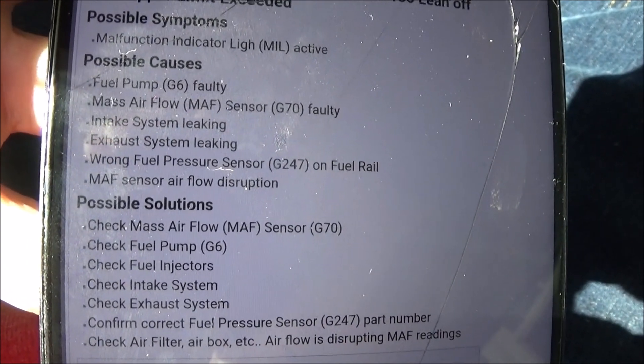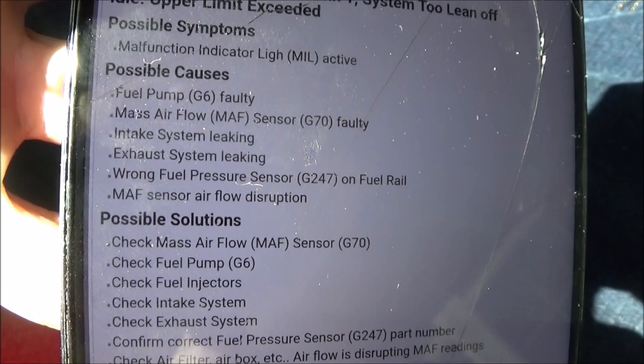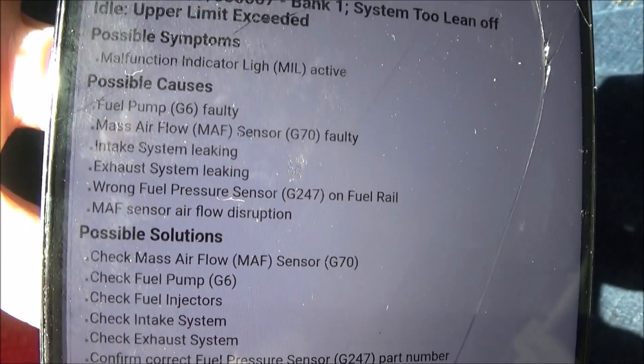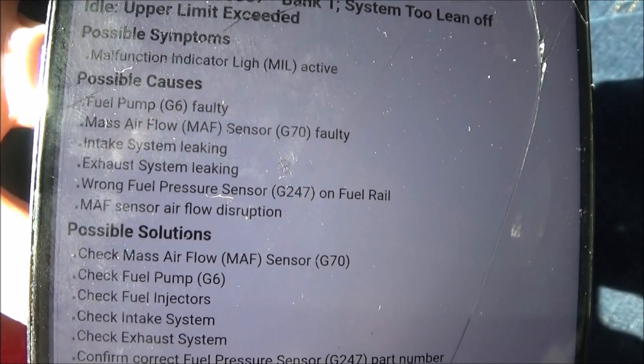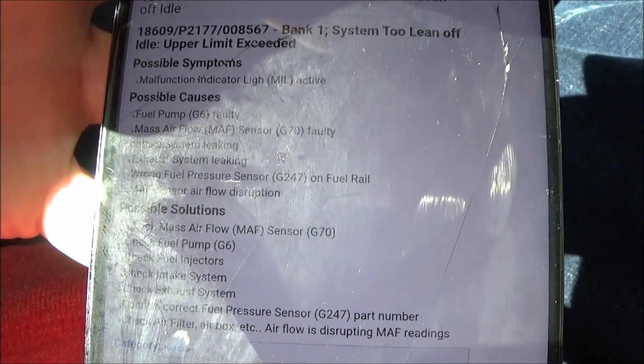Possible causes include the fuel pump, mass airflow sensor (which we've replaced recently), the intake system leaking, the exhaust system leaking, wrong fuel pressure sensor — which should be the same since we haven't touched that — and mass airflow disruption.